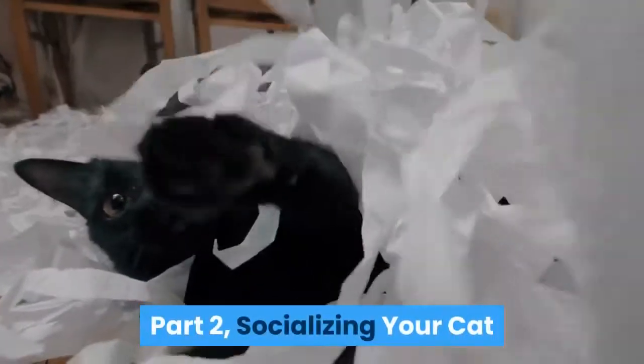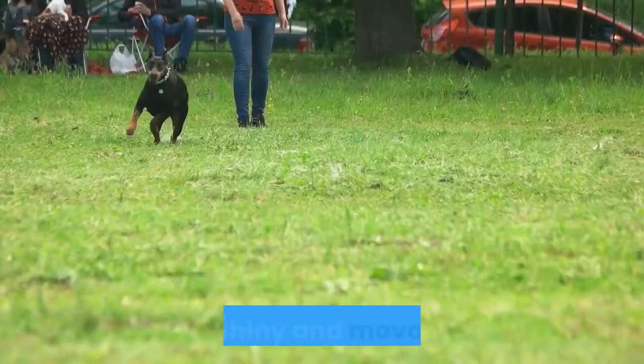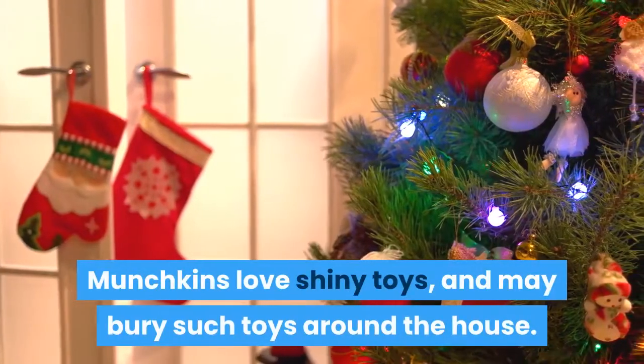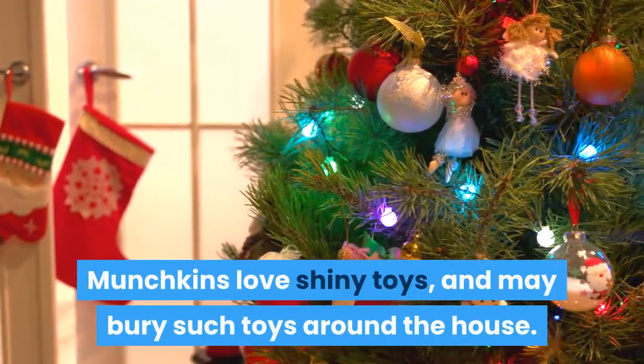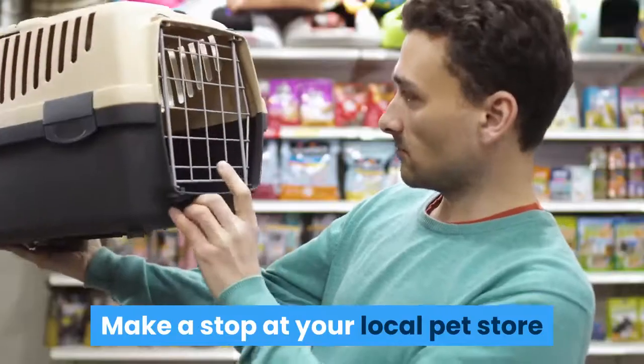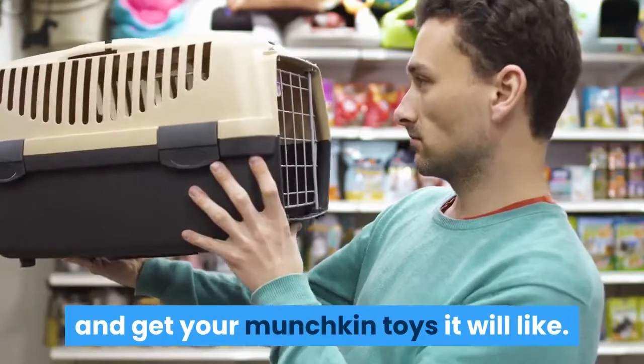Part 2: Socializing your cat. Provide shiny and moveable toys. Munchkins love shiny toys and may bury such toys around the house. They also love things they can chase. Make a stop at your local pet store and get your munchkin toys it will like.